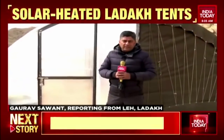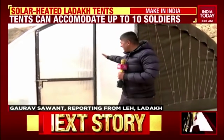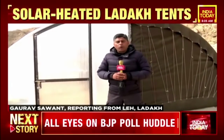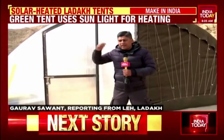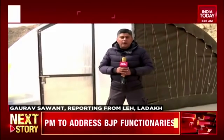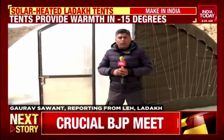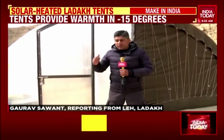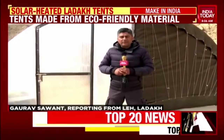It does not require electricity, except when you need light at night inside this Ladakh tent. According to Sonam Vangchuk, the hope is that instead of importing tents — whether Russian, Arctic, or from Europe — India will use this and, in times to come, export it. Because it's not just inexpensive, it's also green, eco-friendly, and easy to put together. With cameraman Kripal Singh, in Leh, Gaurav Savant for India Today.